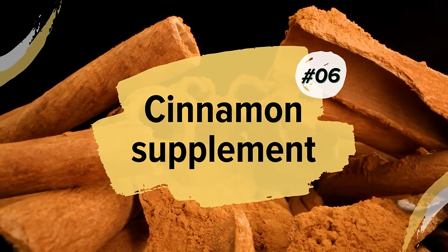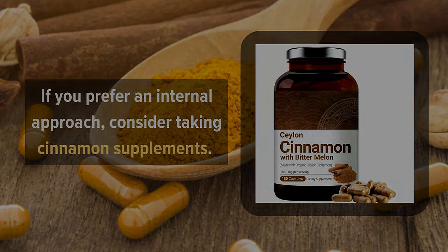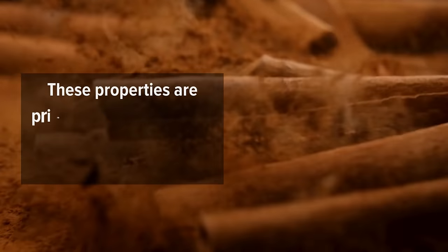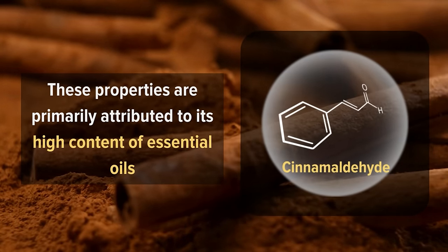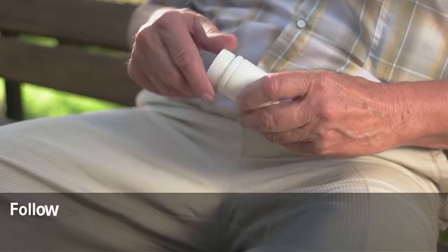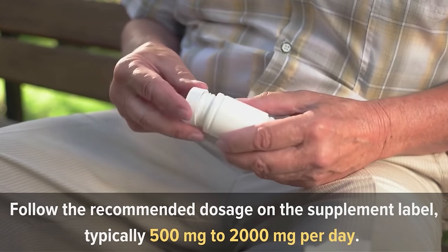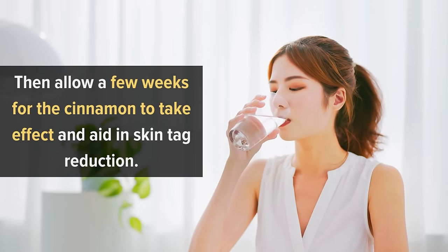6. Cinnamon Supplement. If you prefer an internal approach, consider taking cinnamon supplements. Cinnamon possesses powerful antimicrobial, anti-inflammatory, and antioxidant properties, primarily attributed to its high content of essential oils such as cinnamaldehyde and eugenol. Choose high-quality, natural cinnamon supplements from reputable brands and follow the recommended dosage on the supplement label, typically 500 mg to 2,000 mg per day. Allow a few weeks for the cinnamon to take effect and aid in skin tag reduction.